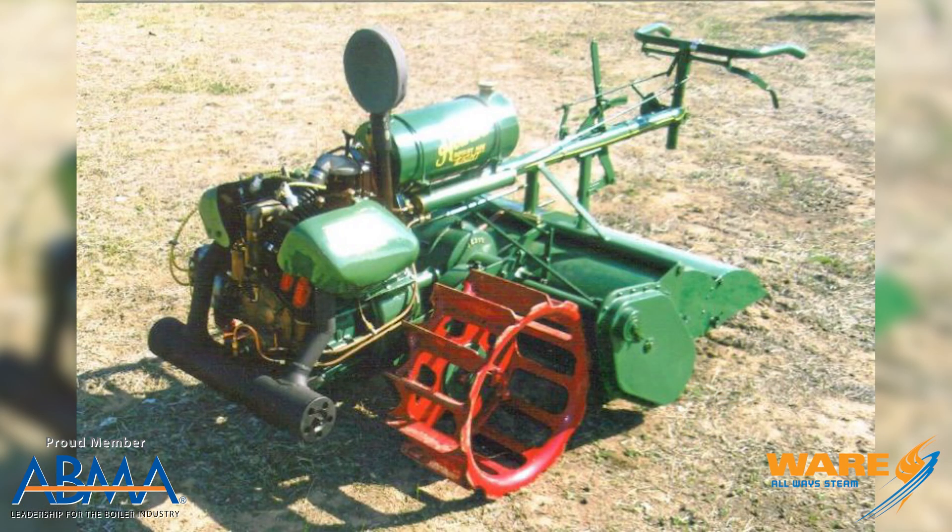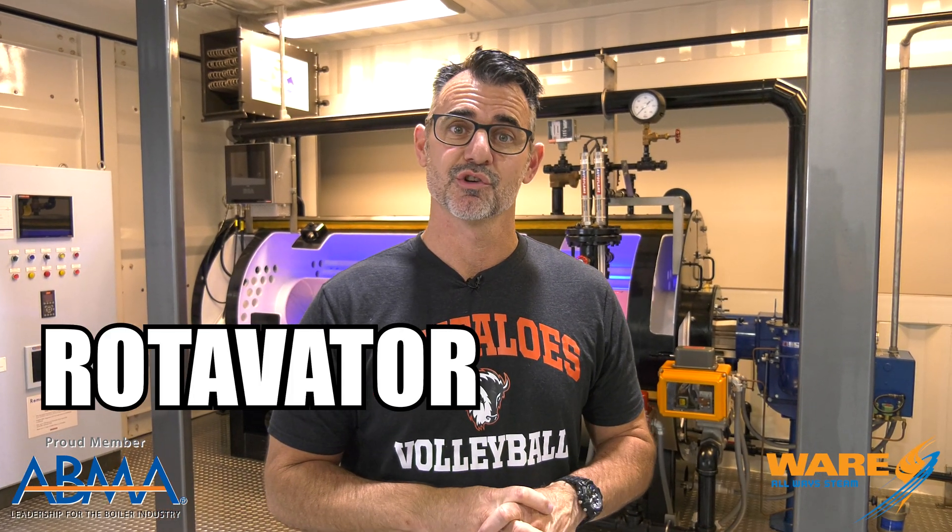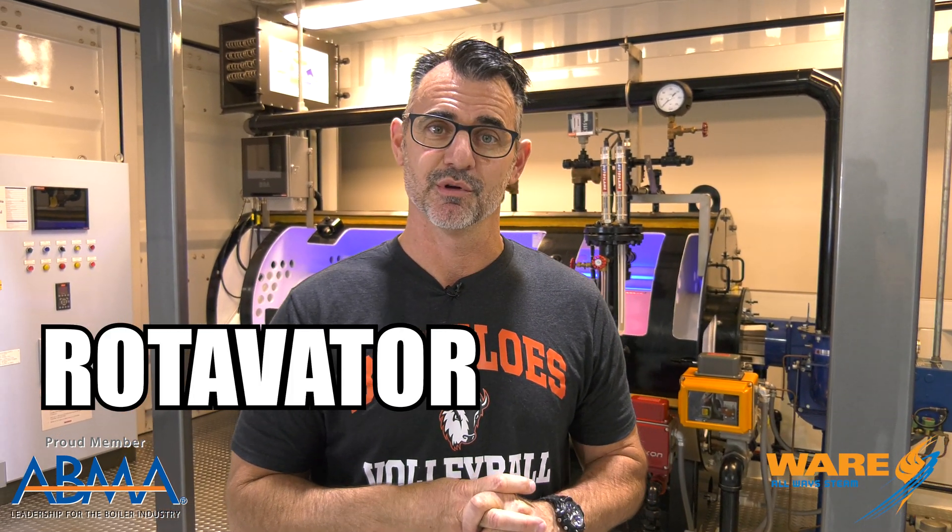Actually, it was called a rotavator. The steam engine went by the wayside, the internal combustion engine became the norm as it is with most things, and other inventors created something called the tiller. But the original invention was called the rotavator. Fun fact: the rotavator is also one of the longest palindromes in the English language.